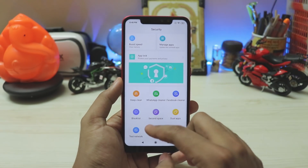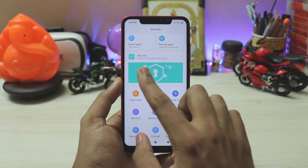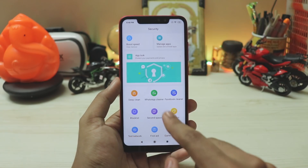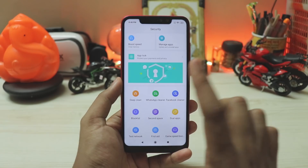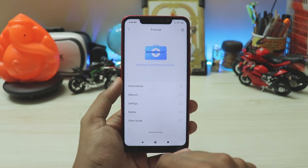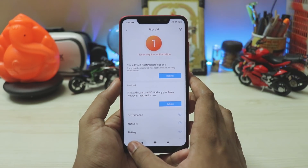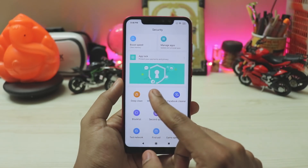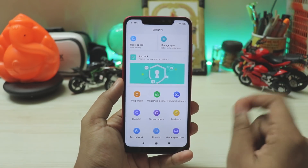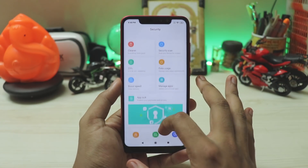Scrolling down, you have a game booster section. Now it's under app lock. Then you have test network and first aid — and yes, this is a global stable build, and they've included first aid and test network, which is a first as far as I know. You also get dual apps with a newer icon, block list, and WhatsApp and Facebook cleaners have also been included. This packs everything from the global beta, which is extremely nice.